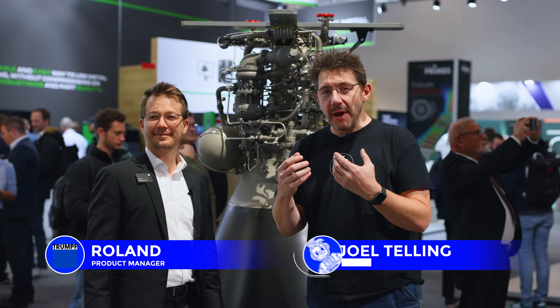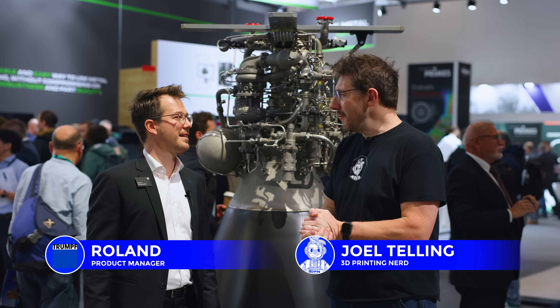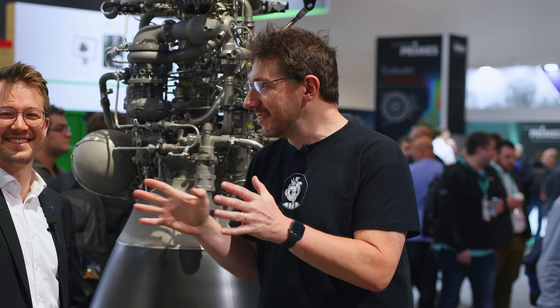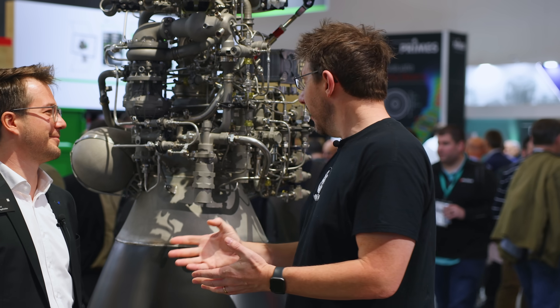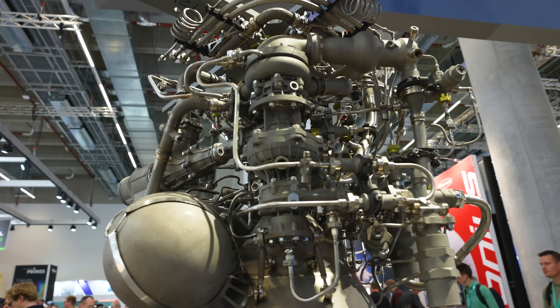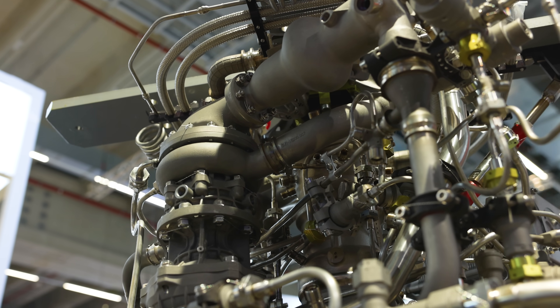Hey everybody, it's Formnext 2024 and I'm at the Trumpf booth with my buddy Roland. Nice to meet you! We're standing in front of what is insane — this is a rocket engine, right?